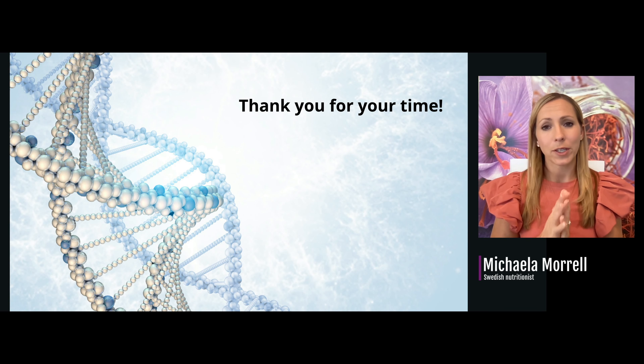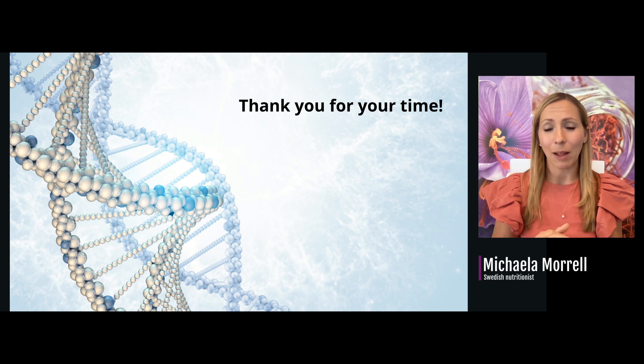Thank you so much for your time. I believe that together we can reach more people and help them get in balance. If you're curious about what people are experiencing, please visit my Facebook page 'Omega-3 — We Share Experiences,' where people share before-and-after blood work and what they've seen changing in their health, sometimes with before-and-after pictures. Thank you so much — I highly appreciate it and I cannot wait to meet you in real life. Take care. Bye-bye.